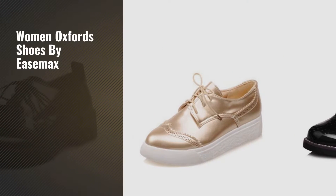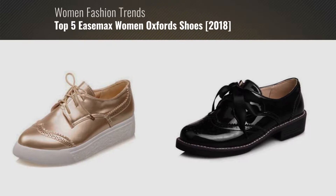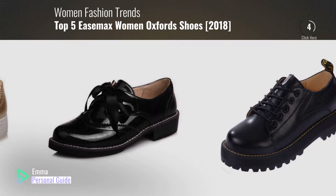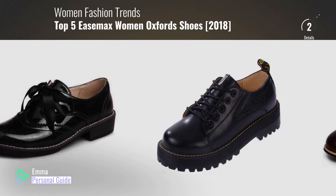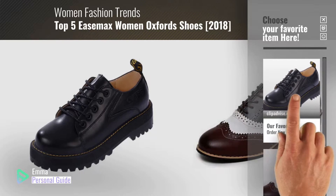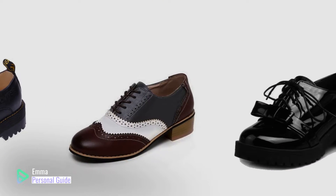If you're looking for women's Oxford shoes by EaseMax, this video is for you. My name is Emma, your personal guide — welcome to our channel. At any time you can click this circle in the corner and get more info and real-time deals on your favorite products. Ready? Let's start.